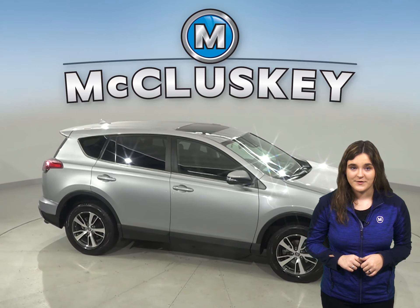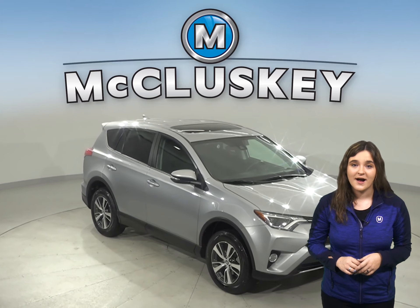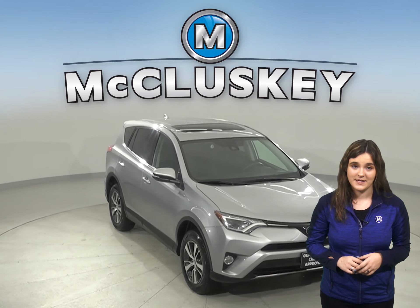Once you buy it from us, we will cover it with our free lifetime mechanical warranty for unlimited miles and unlimited years.